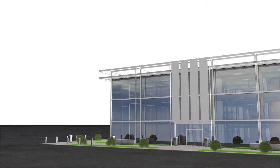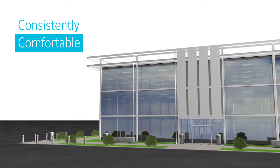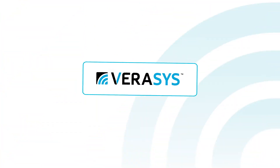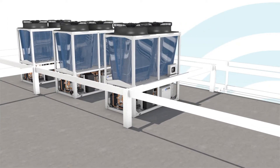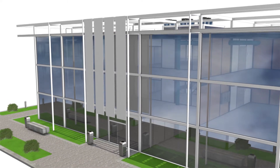Keeping a building's environment consistently comfortable and safe through all of its different functions, schedules and challenges is a complex job. Verisys, the first plug-and-play experience integrating HVACR equipment and controls, provides an effective solution to this challenge.